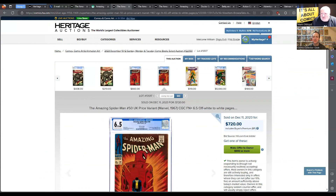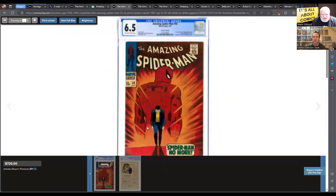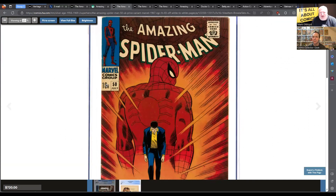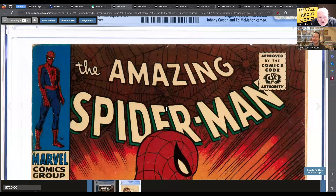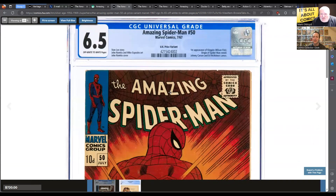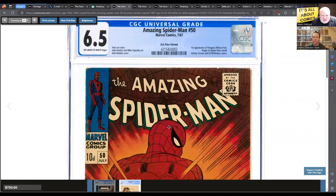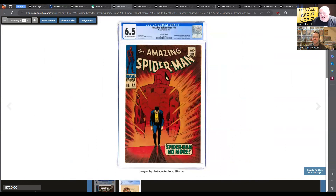Let's move on to number two — this is Amazing Spider-Man 50. Classic cover. Is there anything special about this one? I think somebody in the UK might recognize it — UK price variant. It's a 6.5, very clean looking. It's the Kingpin. Classic Romita cover — fantastic cover.